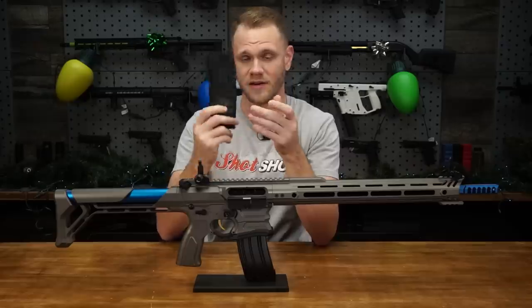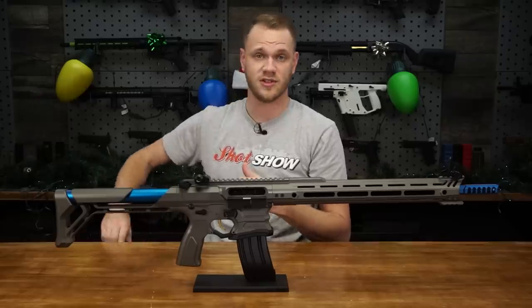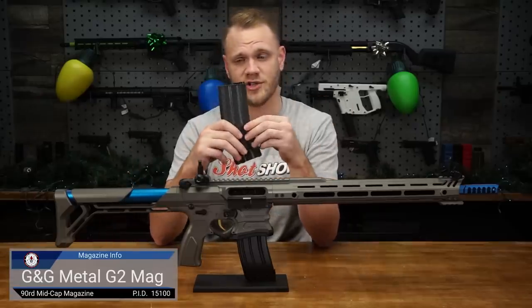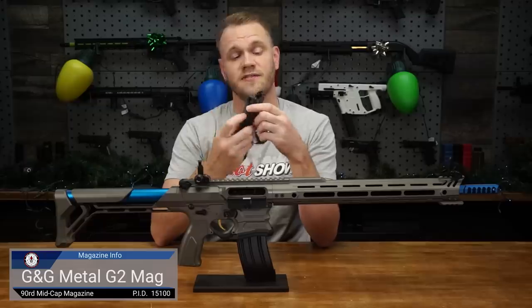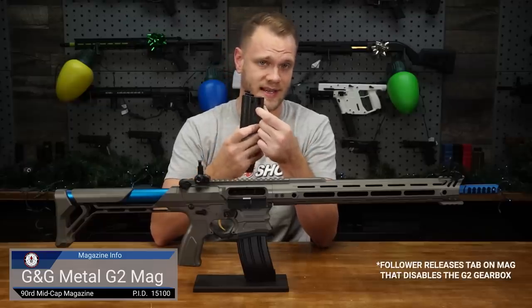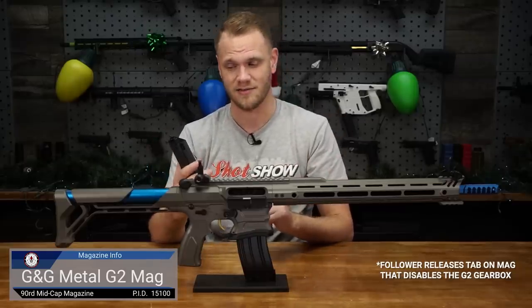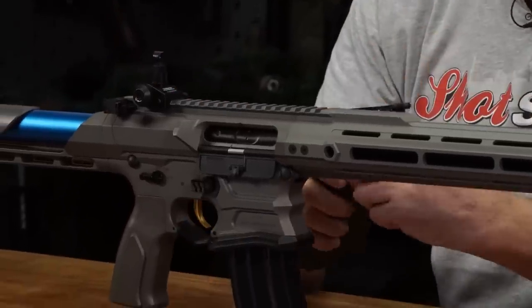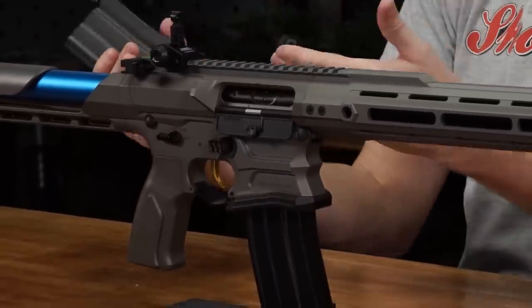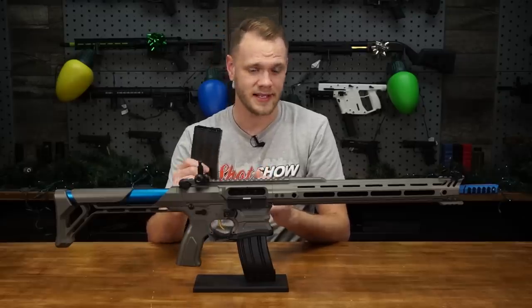You aren't limited to using the BAMF magazine — you can of course use the G2 magazine, also from G&G. The G2 magazine has a follower that pops up when the magazine is empty, telling the gun to stop firing. This uses a G2 gearbox so that functionality is retained. You have a multi-use system with tons of options depending on the type of training you're doing or whether you're shooting this competitively or otherwise.